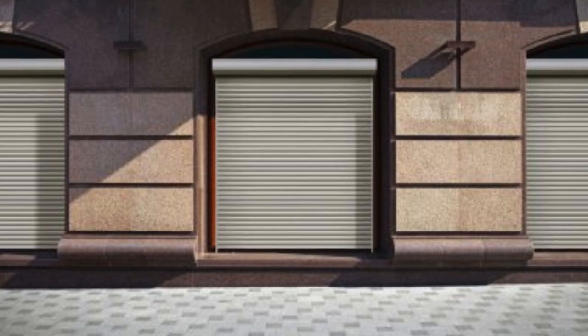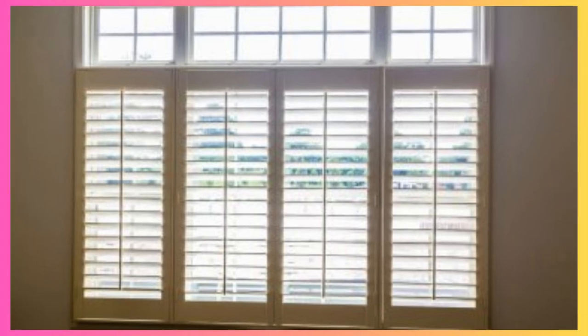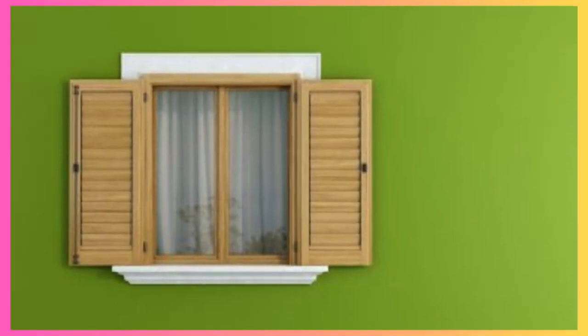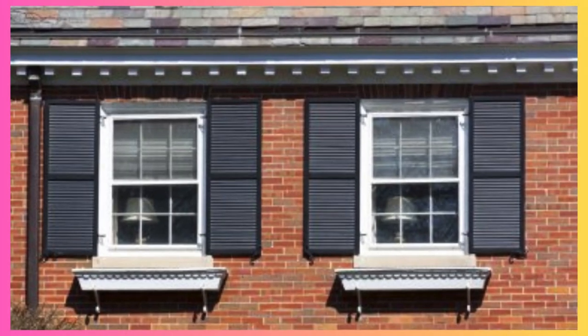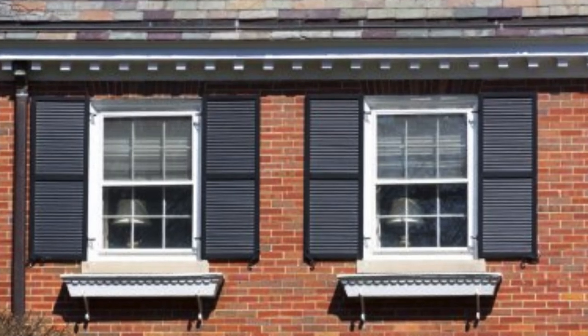Delving deeper into the cultural resonance of window shutters, it's fascinating to note their prevalence in art, literature, and even folklore. Throughout history, shutters have been depicted in paintings and literature as symbols of protection, privacy, and the interplay between light and shadow. Their presence in cultural narratives often conveys a sense of security and sanctuary, reflecting the enduring human desire for a haven within the home.